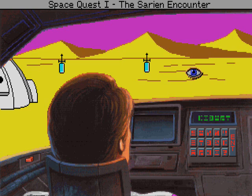Memories race through your mind. You know you've seen this place in your distant past. The low-resolution features look exactly like a place you once visited called Ulence Flats.